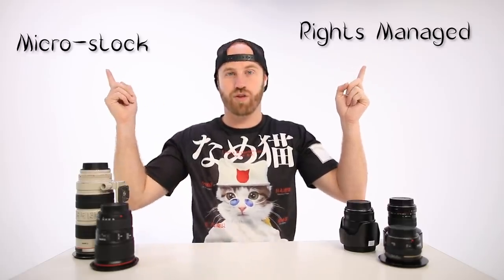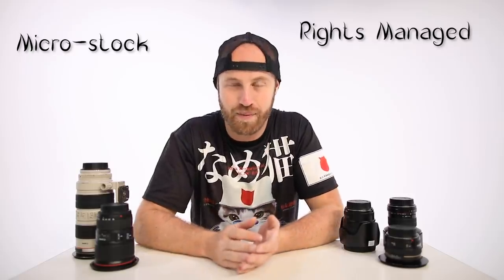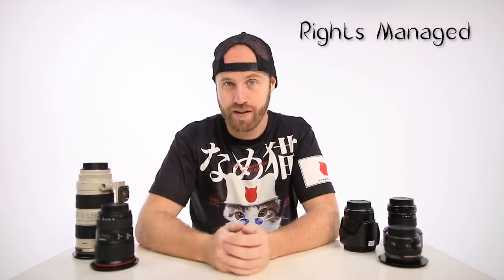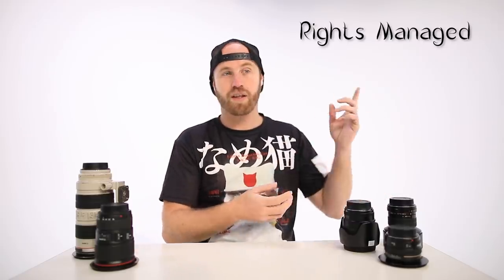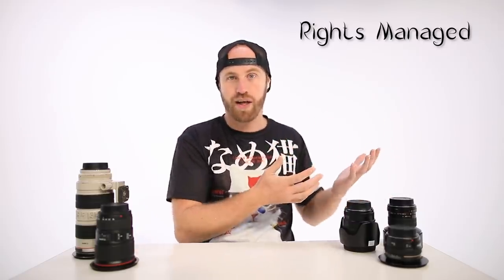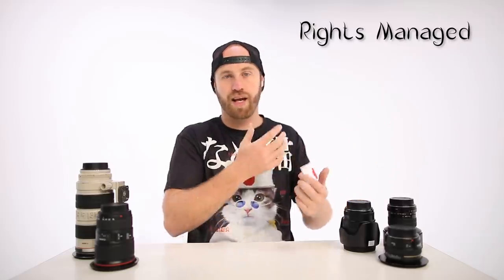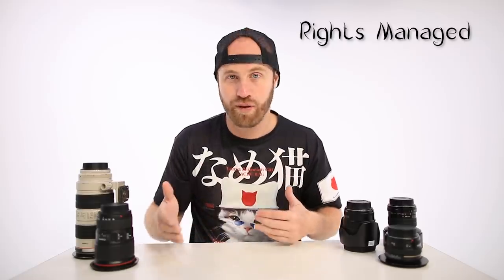Stock photography websites have vaults of images that people can buy. There are actually two types of stock photography: rights managed and micro stock — very different ways of selling images. Rights managed is what you'd think selling photos is like when you start out as a photographer: big sales for lots of money for exclusive usage. Rights managed stock sites like Tandem Stock Stills in Motion have a stockpile of images, and photo buyers say they want to buy a specific image.